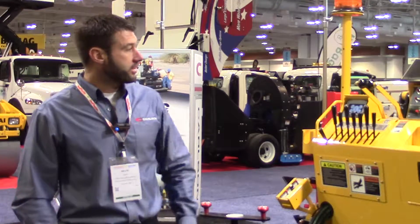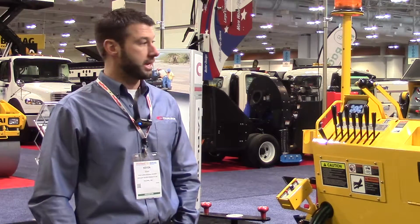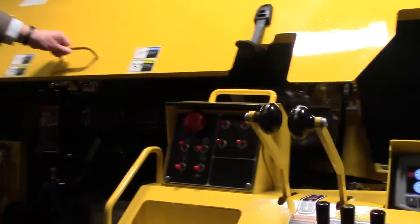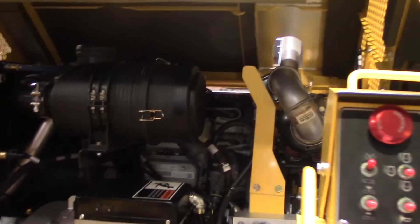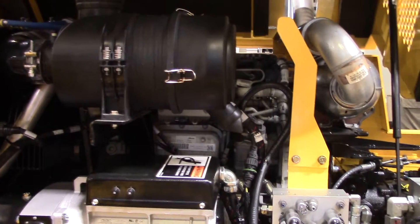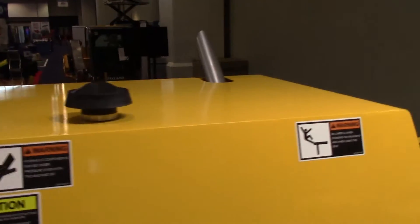We're using the Deutz 2.9 liter turbocharged engine. It's got great low end torque. With this change, we had to redesign the frame a little bit, which allowed us to set the engine a little lower in the engine compartment, allowing us to streamline for better visibility with the hood.